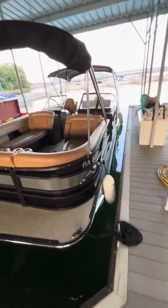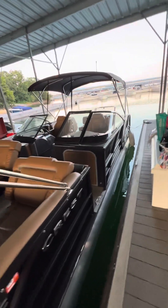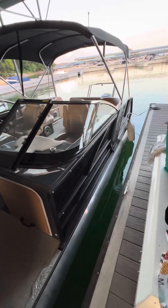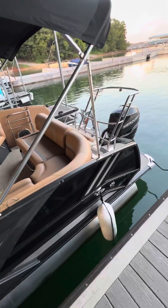Here we are — 2022 Crest Continental 250 SLS with hard windshield and wind stop. The boat is in perfect condition and has lots of tasteful mods done, including a front bimini from Craig's Canvas, although it's down right now.